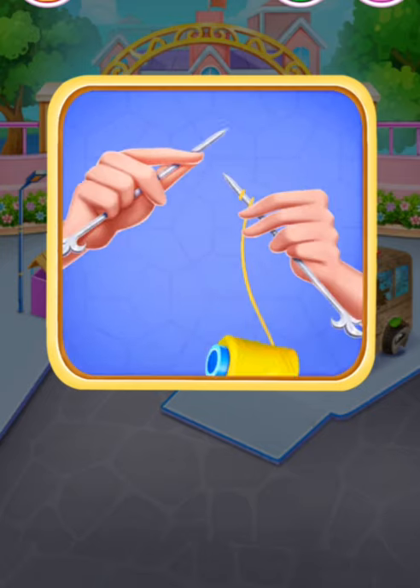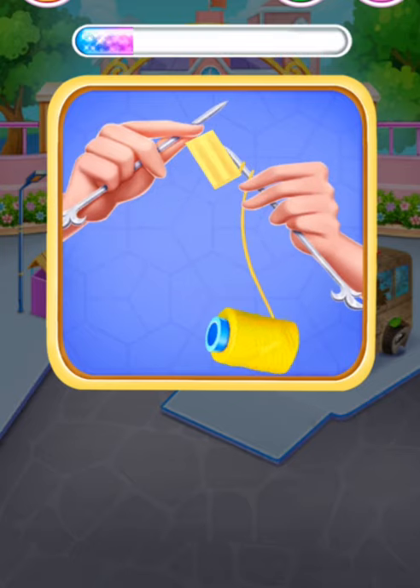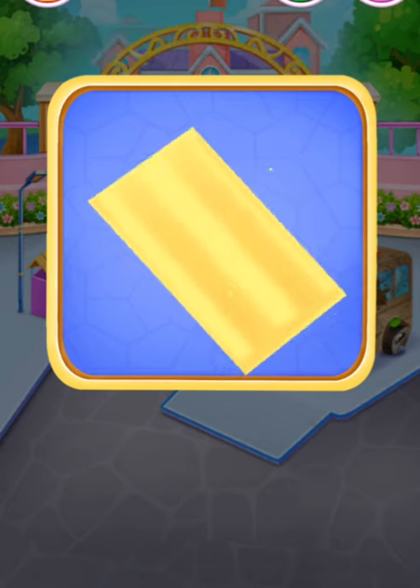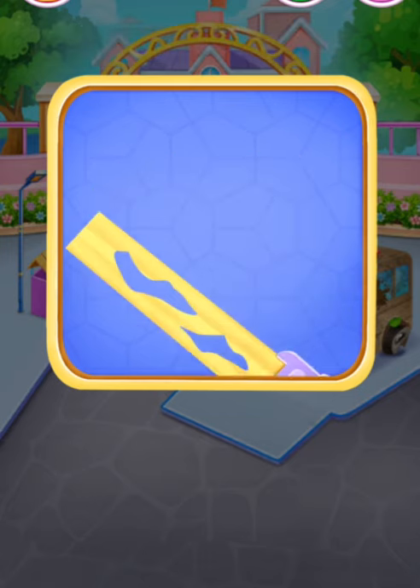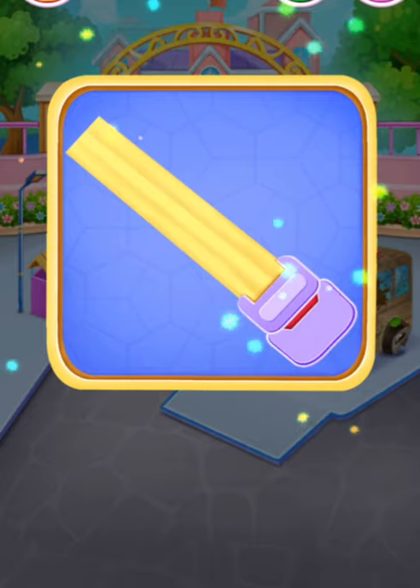Knit a new safety belt. That's exactly what I want. Nice job! Have a check. Nice job!